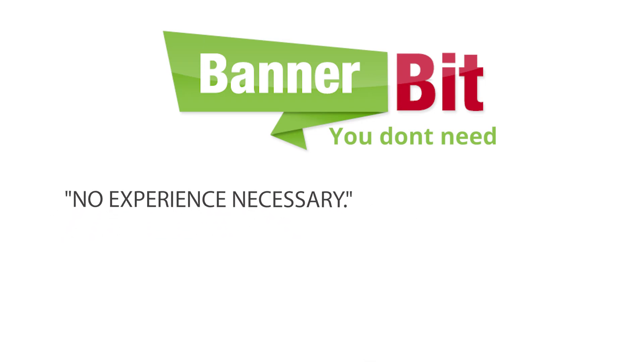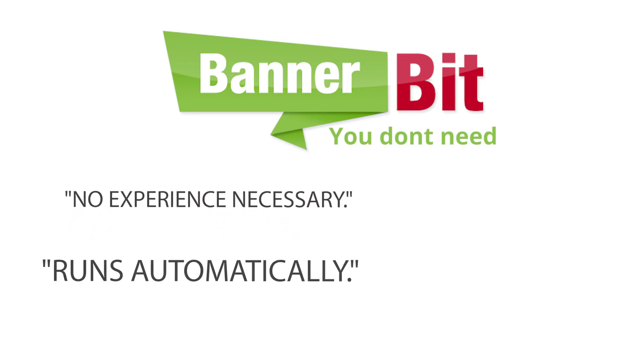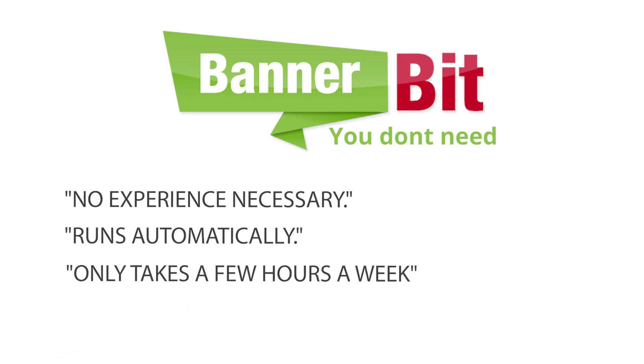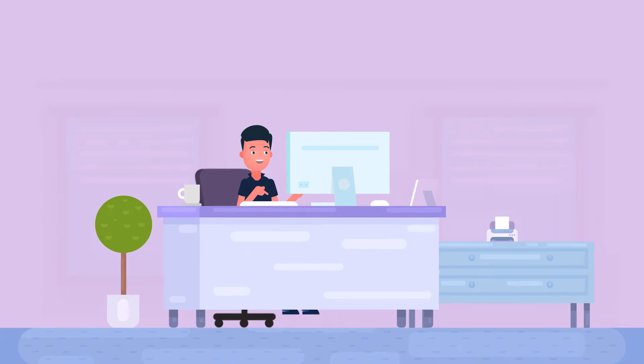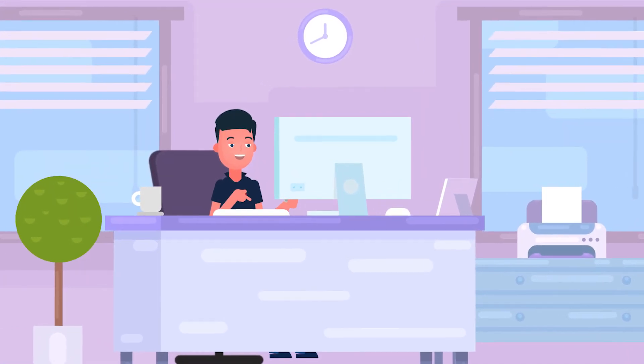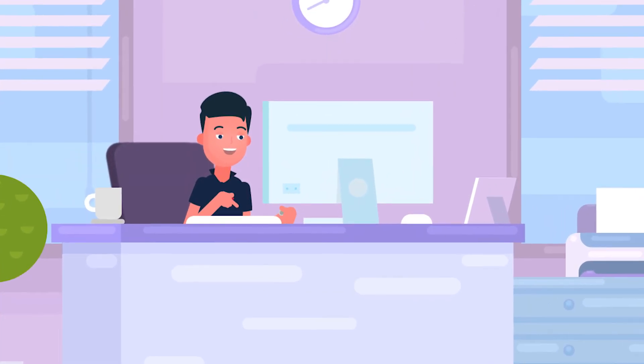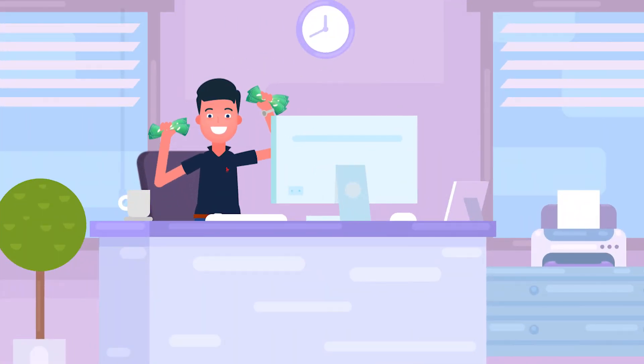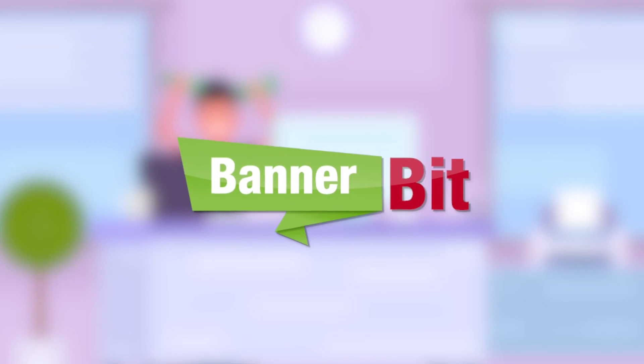With Banner Bit, you don't need advertising experience or technical know-how, because everything runs automatically for you. Plus, it only takes a few hours a week on your schedule to create and maintain the work-from-home income you've always dreamed of and deserve. So stop searching and start making money from day one flipping ads with Banner Bit — get started today.